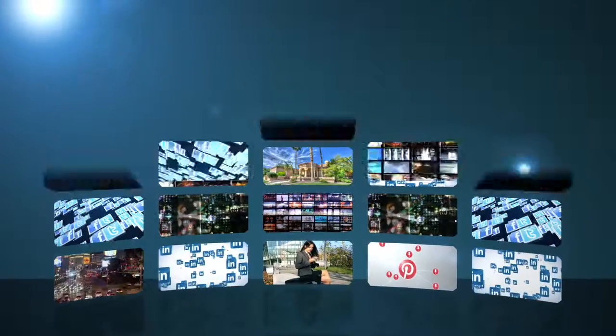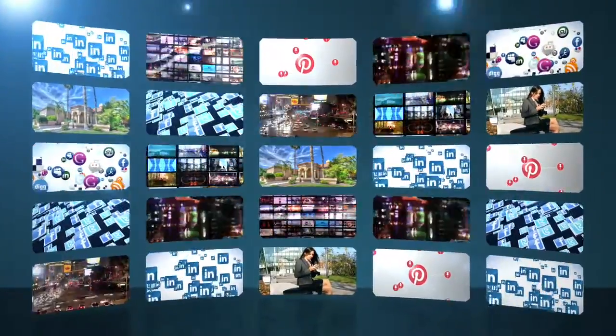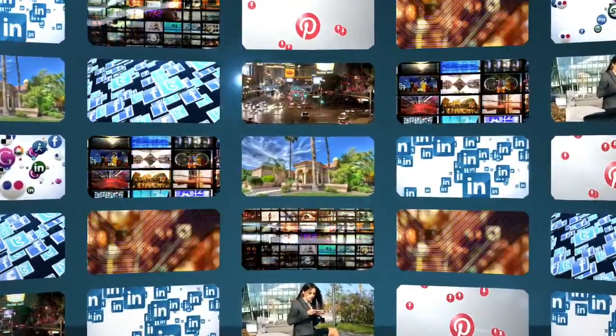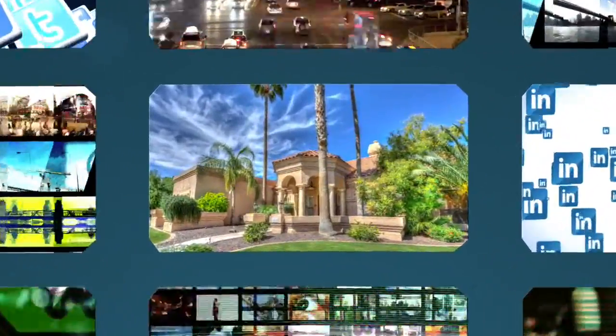Selling your home in today's market takes a lot more than just hiring any agent, putting a sign out front, taking a few pictures and throwing them on some websites. It's not just about making your home visible in this information overload society.